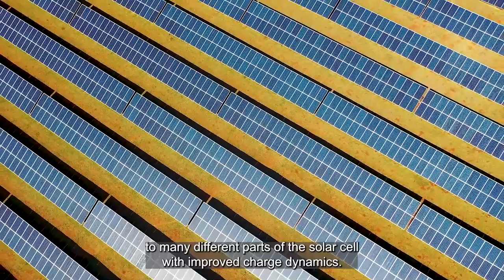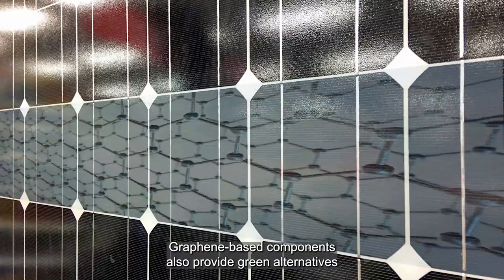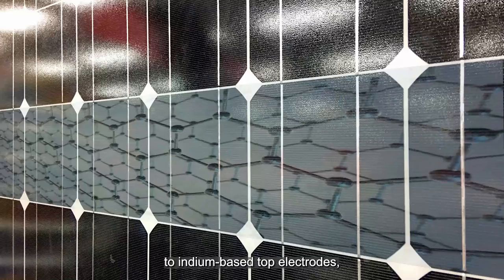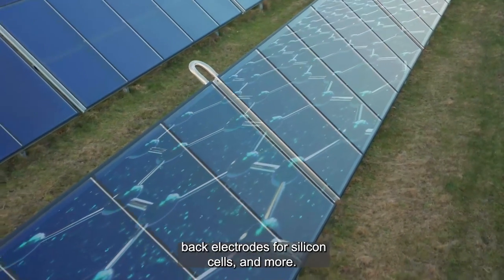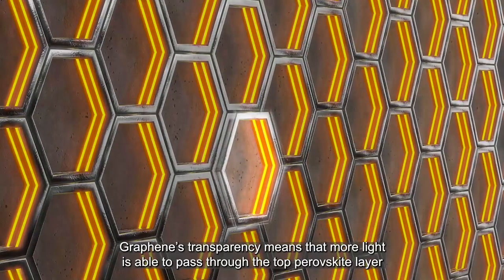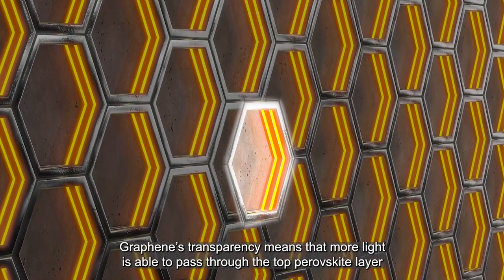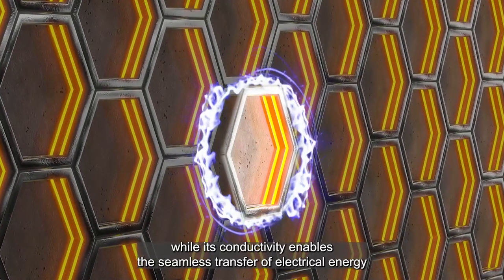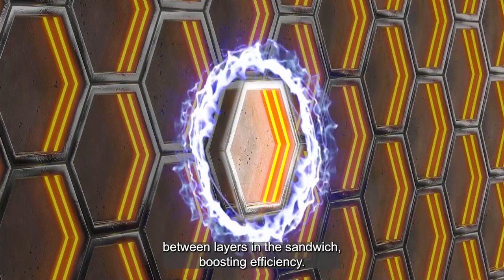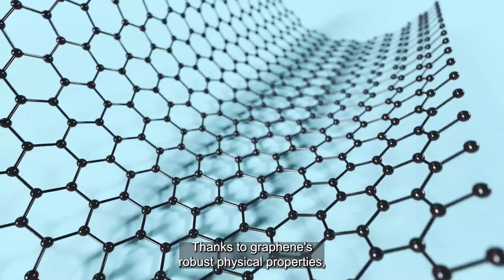With improved charge dynamics, graphene-based components also provide green alternatives to indium-based top electrodes, silver collecting grids, back electrodes for silicon cells, and more. Graphene's transparency means that more light is able to pass through the top perovskite layer, while its conductivity enables the seamless transfer of electrical energy between layers in the sandwich, boosting efficiency.